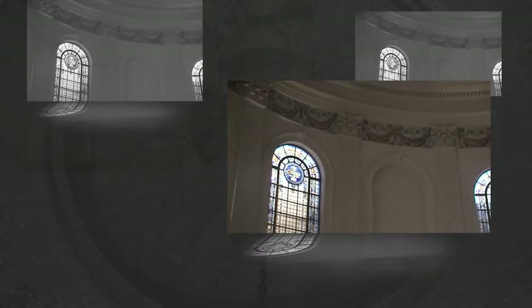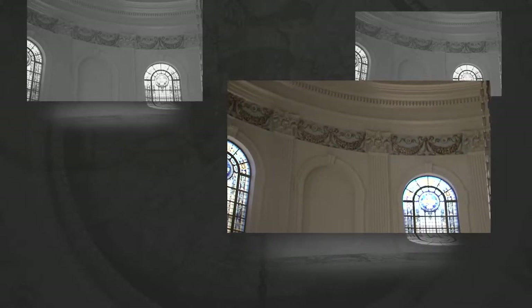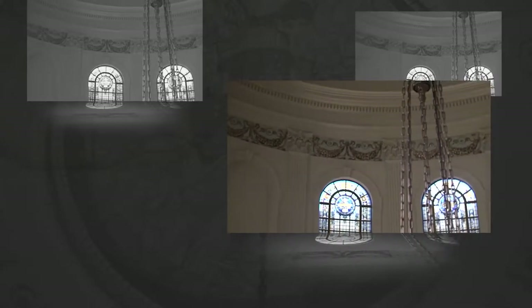Above us are 12 stained-glass windows created by Thomas Calvert of New York. These gorgeous windows house the names of 12 important Missourians from four different professions — education, medicine, journalism, and law. The windows were produced in groups of three in 1925 and 1926.